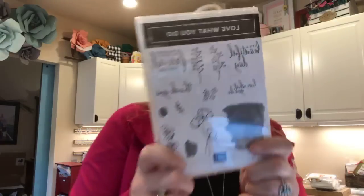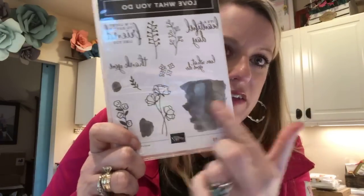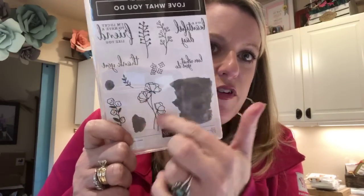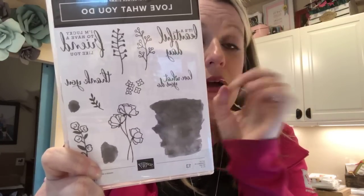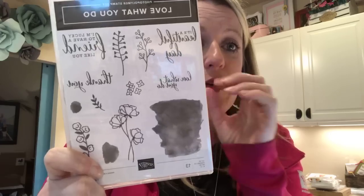The first bundle is called Just Getting Started, and of course the star of the show is the stamp set. It's really beautiful — kind of like a watercolor wash with different flowers, and beautiful fonts on those sentiments, which I think is my favorite thing about the stamp set.